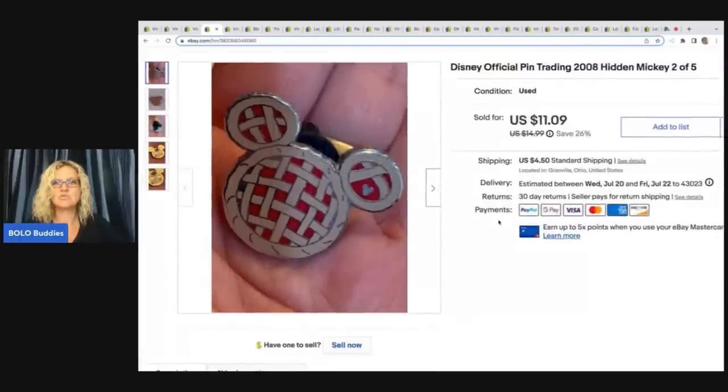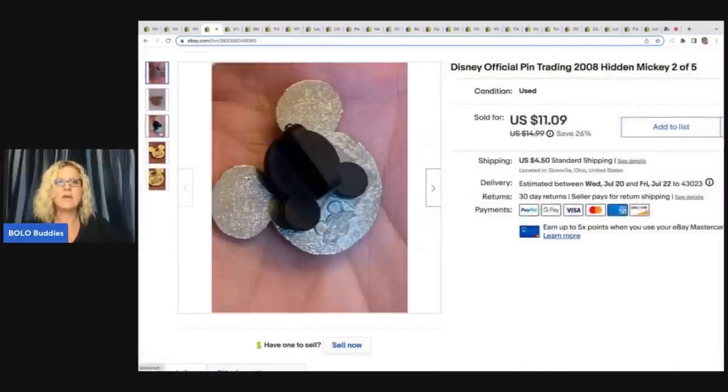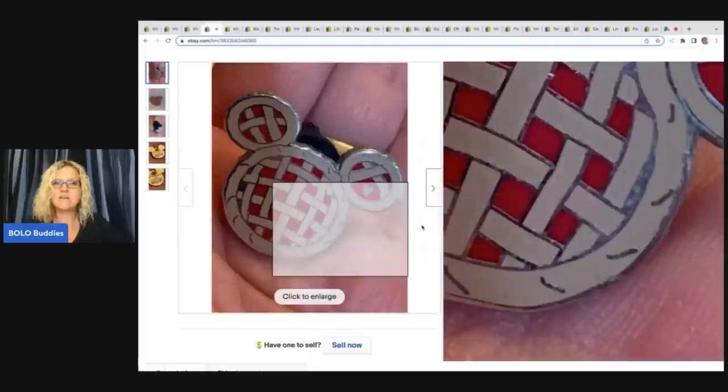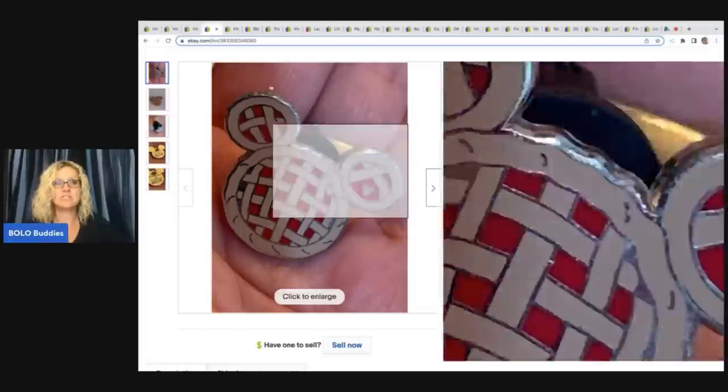This is a Disney official trading pin. I always pick these up when I see them if they are cheap — most of these are going to be bread and butter. These came from a garage sale; he had a little box full and I just bought them all. I ended up selling this for a best offer of $9 plus shipping.